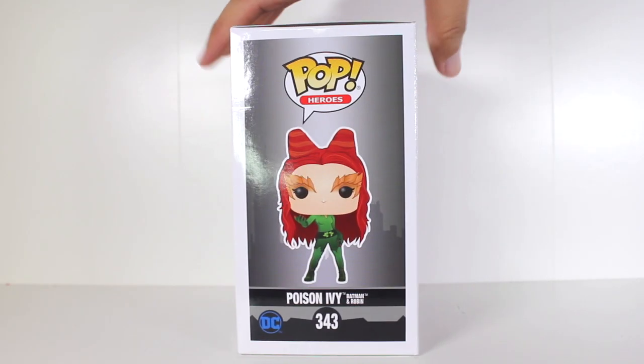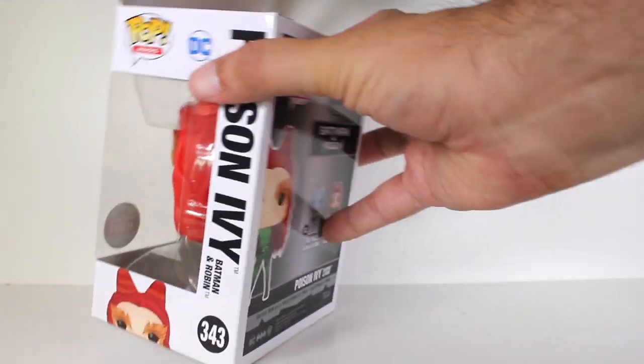Hey, this is John Carlos, and I'm here with a look at the Specialty Series Exclusive Funko Pop of Poison Ivy from Batman & Robin.